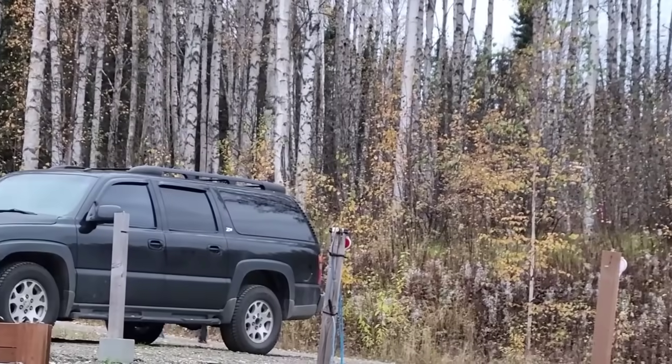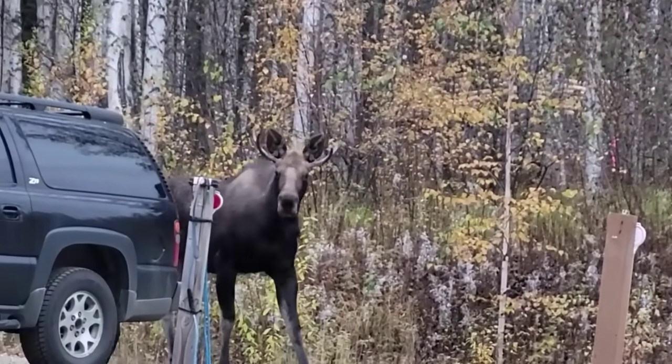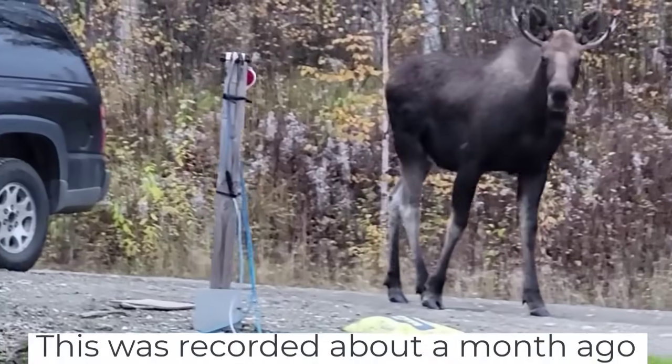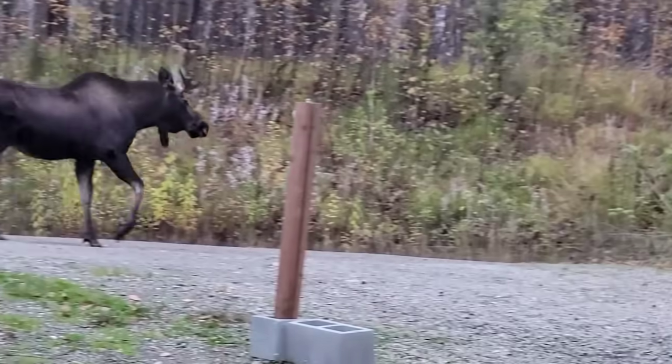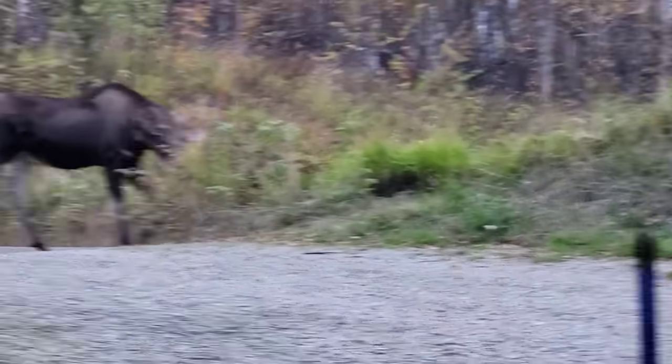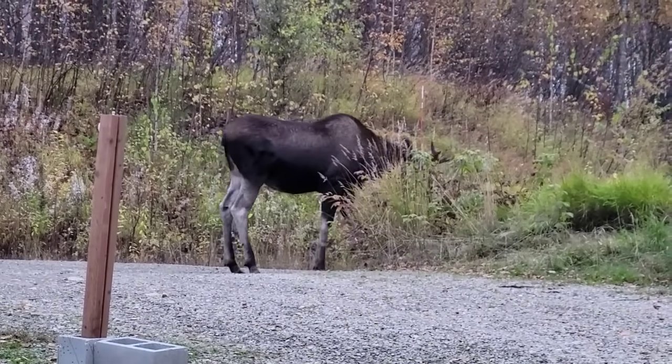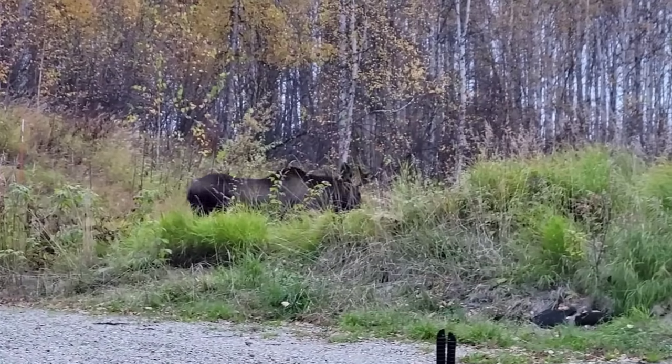All right ladies and gentlemen, I know not too much excitement on this video — but check this guy out, he is huge. Look at him compared to my Suburban — this guy is a monster. My wife and daughter were on their way home and my daughter called me saying, 'Hey dad, check out the window,' and they saw this moose strolling down the road. His mate was with him too — a mama moose on the other side of the yard. Look at this guy, he is a beauty. I hope he makes it for a lot of seasons. God bless every one of you, God bless America — I'm Alaska Prepper and I am out.